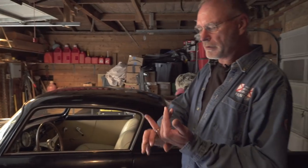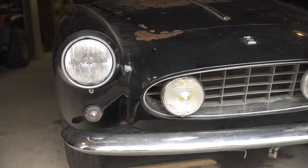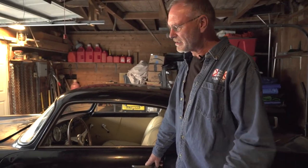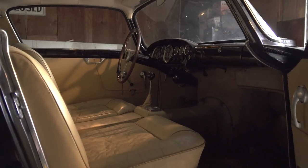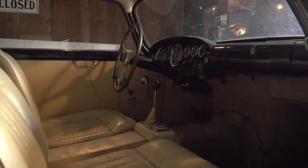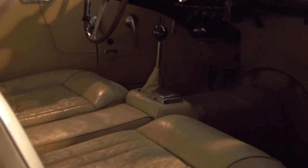Most Ferraris are primarily about the engine — the sound it makes and the power it makes — then the beautiful bodies. The interiors of Ferraris are kind of overlooked; people don't pay attention because they weren't very important or very beautiful. But in this car the interior was beautiful. For a 1957 car, this was built to be fast and comfortable. You can see this original biscuit-color interior.